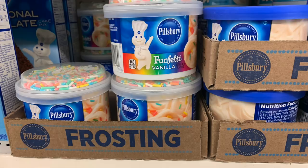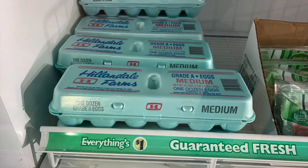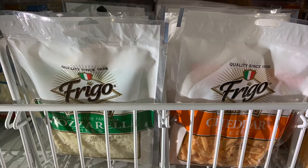My favorite: they have Pillsbury Funfetti frosting and the really cute little cake mix. If you're in an emergency and need to make cupcakes, it's great to grab this. If you buy it at Walmart it could be the same price or a little less, but these are pretty sizable packages. They also have medium-size eggs for a dollar — not the large size — though sometimes they have 18 eggs for a buck, which is a better find. And the Frigo cheese — not a bad type of cheese, great if you ever need to make pizza.